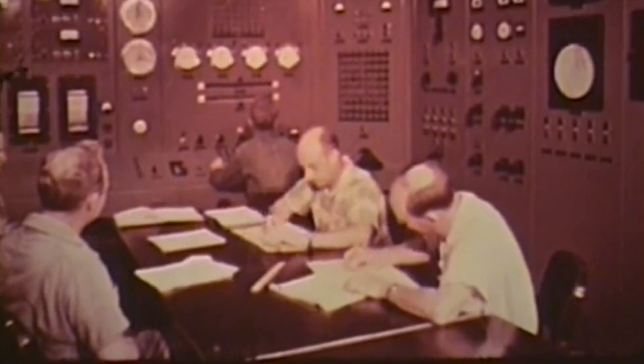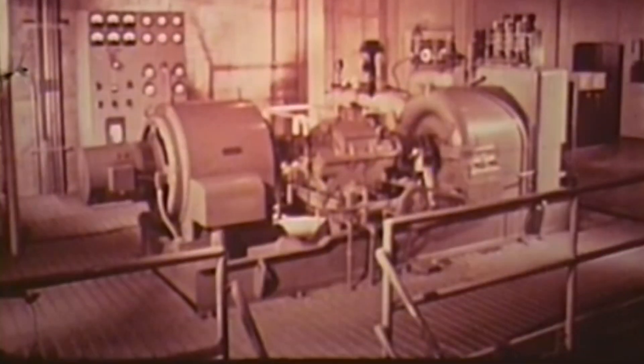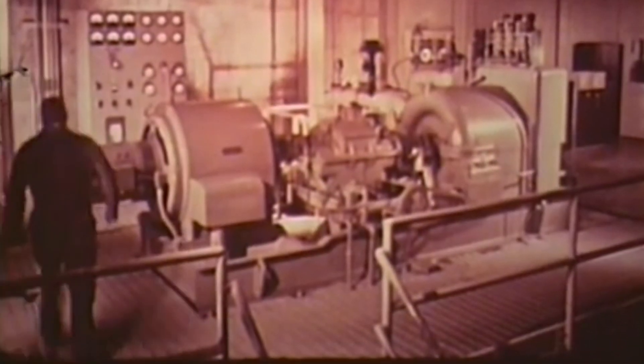Following this initial success, the reactor's output was gradually increased, and within a few days it was capable of powering the entire facility. The success of the EBR-1 was an important step in the development of nuclear power plants worldwide.